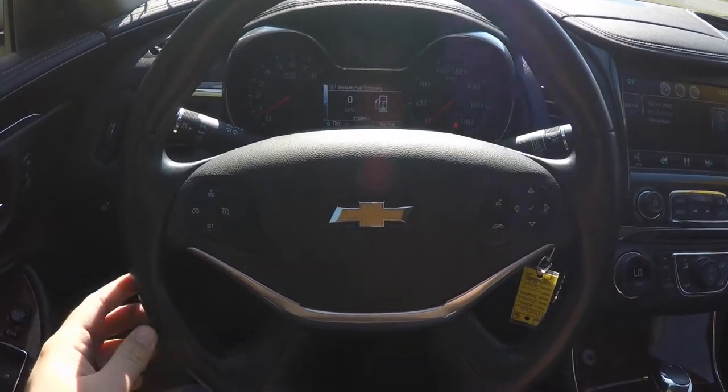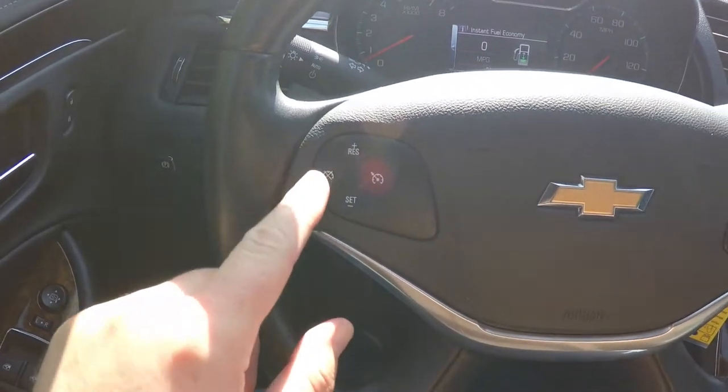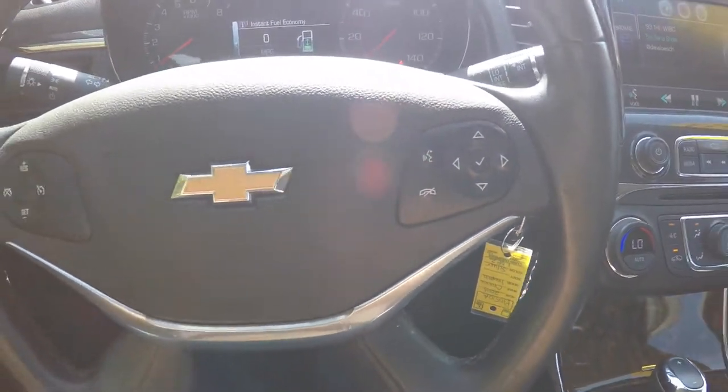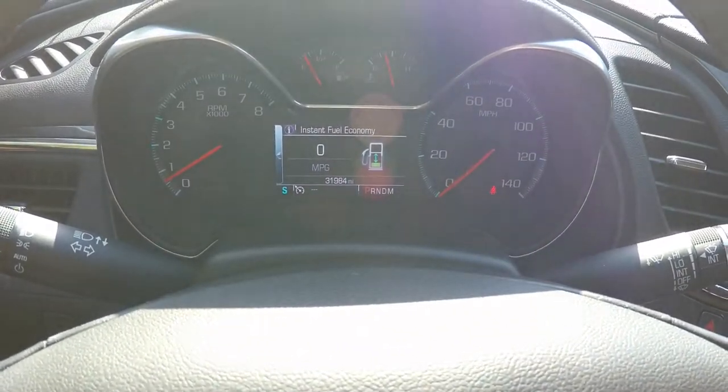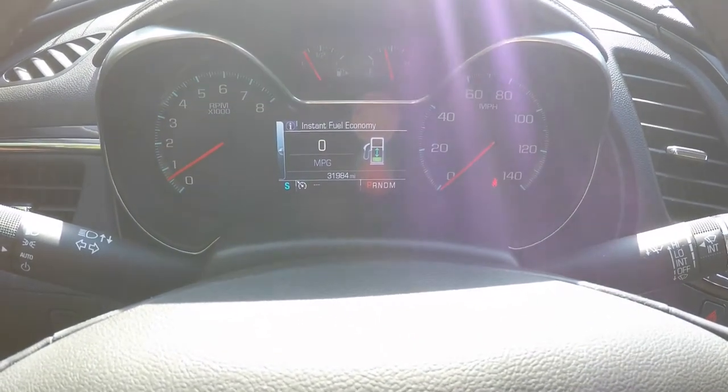Looking at the interior in a little more detail: you have cruise control, as well as audio and Bluetooth controls on the steering wheel. This vehicle currently has 31,984 miles on it.